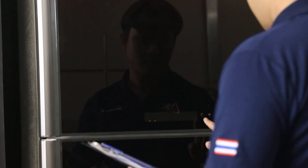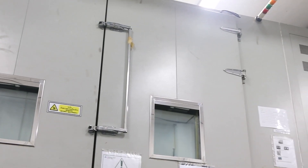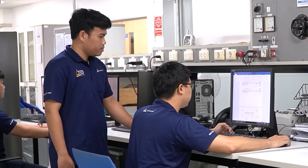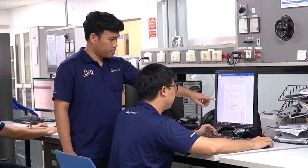Another standout feature of this lab is our extensive walk-in chambers, meticulously designed for the energy efficiency testing of household appliances like air conditioners, washing machines, and refrigerators.